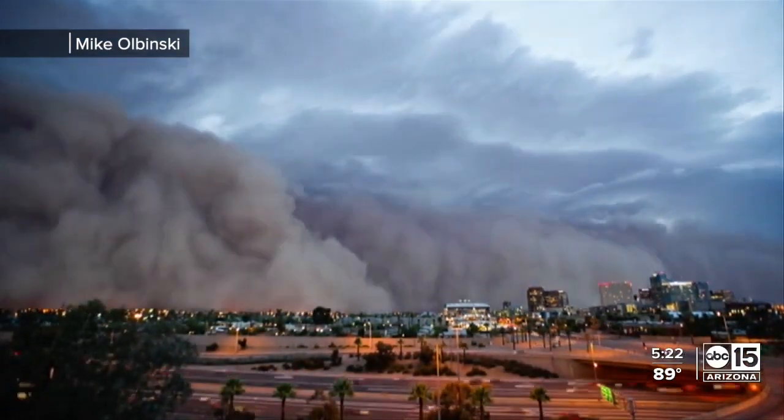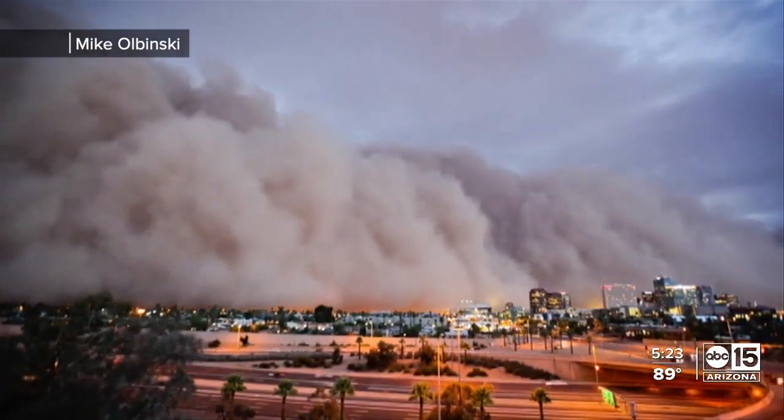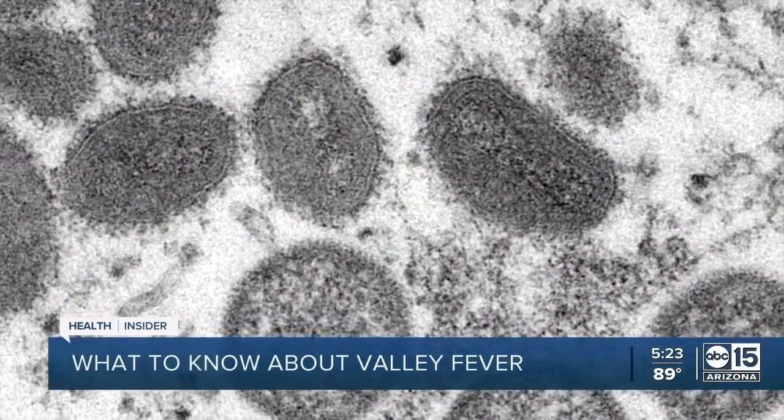It's another health issue that is unique to the desert — because of our monsoon storms, dust exposure can lead to valley fever. So we're diving deeper into that topic with our ABC 15 health insider, Dr. Shad Marvasti. Thanks for joining us. Good morning. So let's talk about what valley fever is and how we get it.